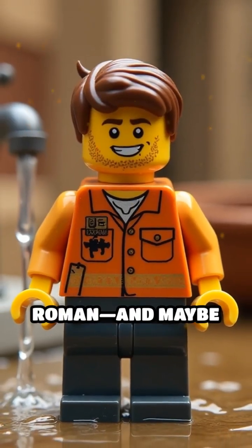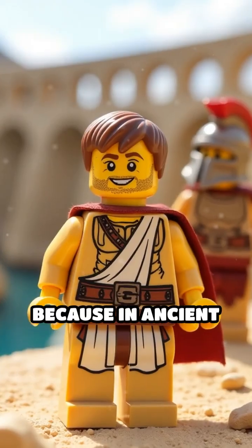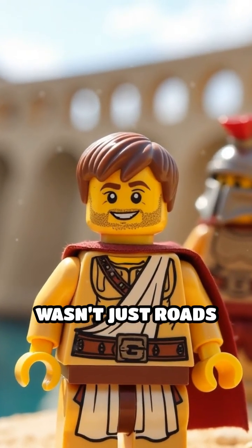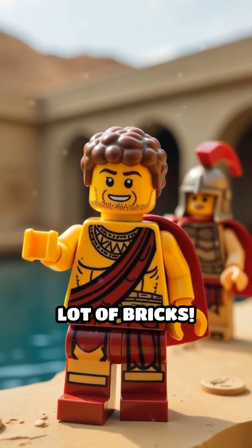So next time you turn on a tap, thank a Roman — and maybe a Lego engineer with soggy feet. Because in ancient Rome, the secret to civilization wasn't just roads or gladiators; it was water with style and a whole lot of bricks.